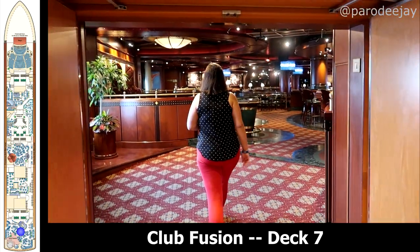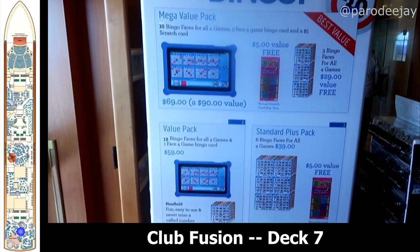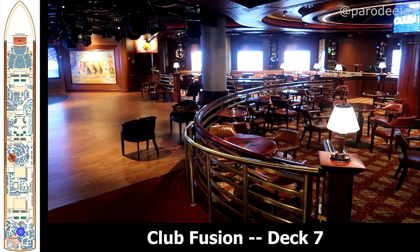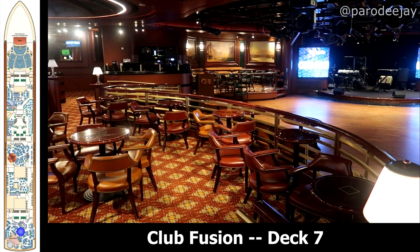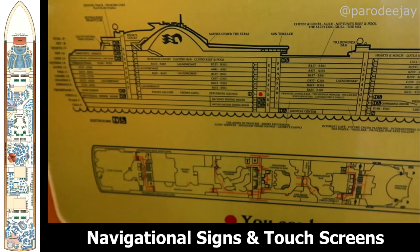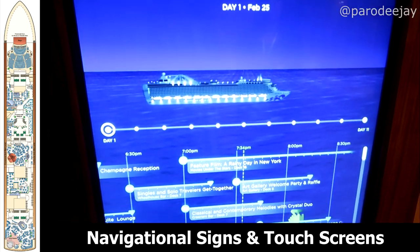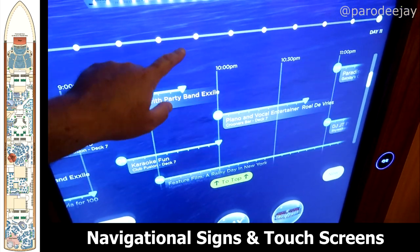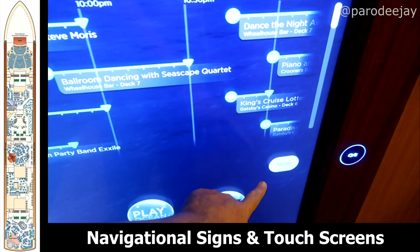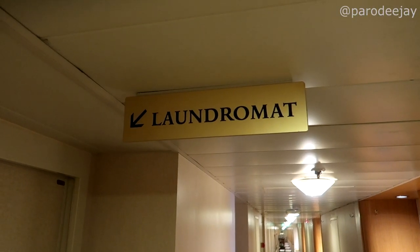At the very back of the ship is Club Fusion — we spent a lot of time in here. This was the venue for bingo, line dance classes, morning Zumba, trivia, karaoke, Voice of the Ocean auditions, all that good stuff. While we're wandering around, I'll point out some of the nice deck maps and navigational aids around the ship, and of course the big digital screens you could use to look up activities, connect to Ocean Medallion resources, play games, and all kinds of stuff.